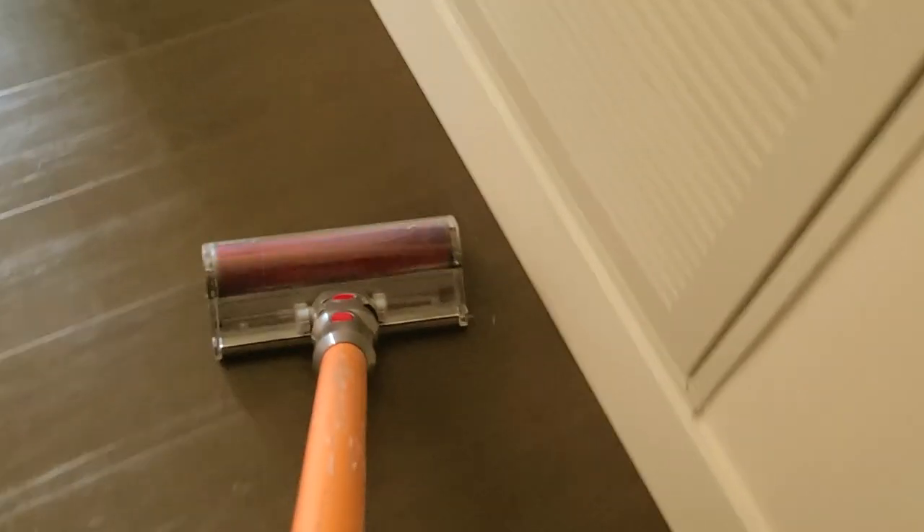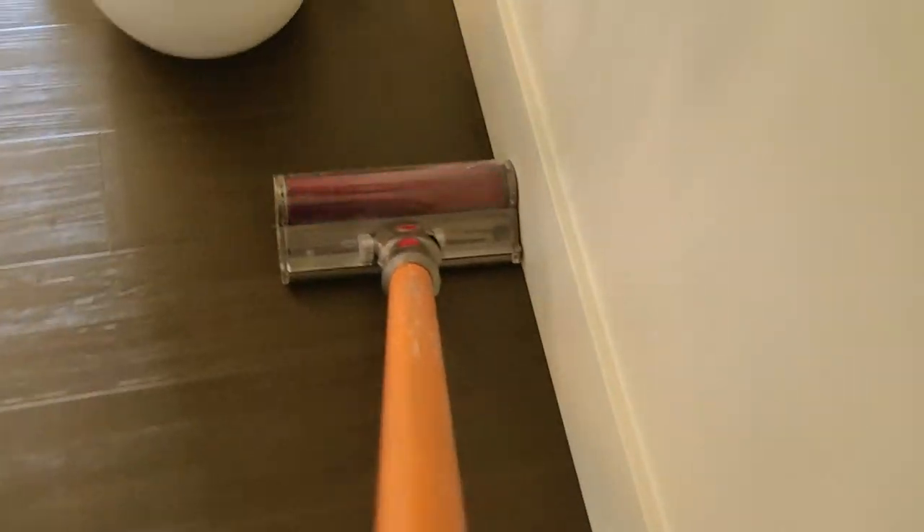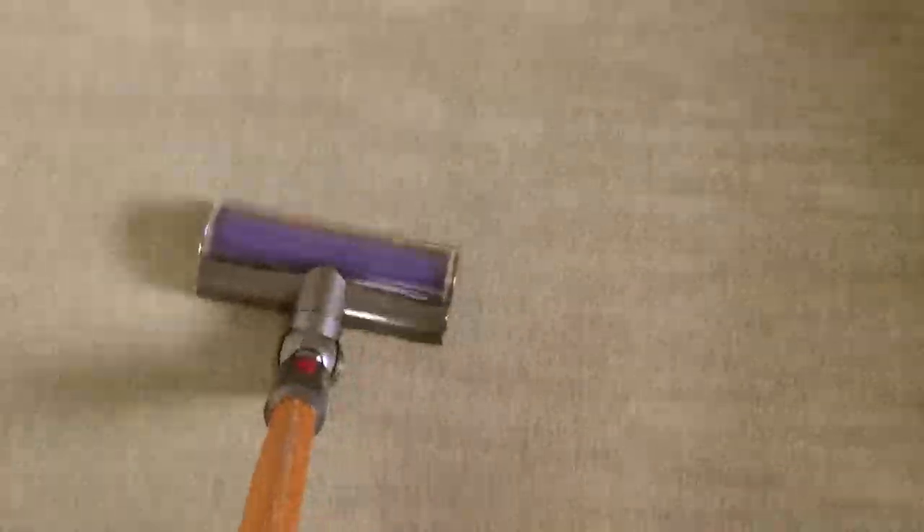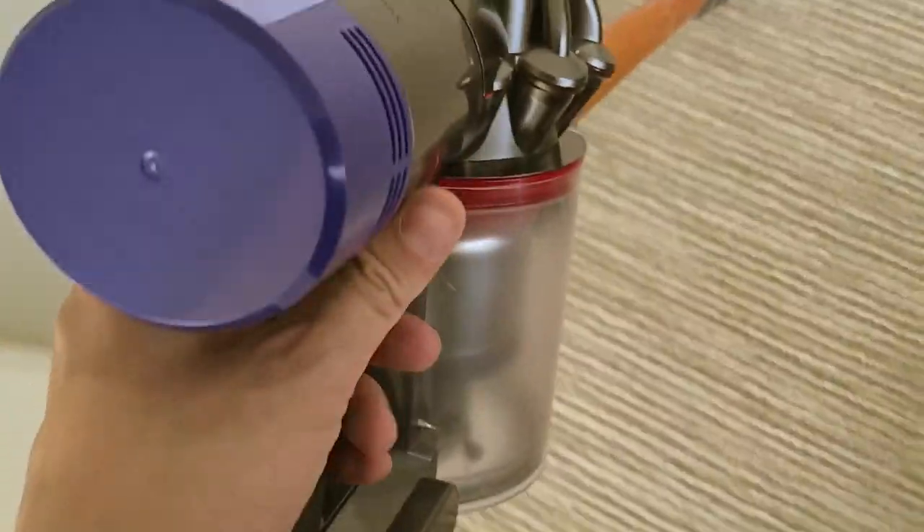I'll show you just a little bit of the shedding. The battery died, but you get the idea.